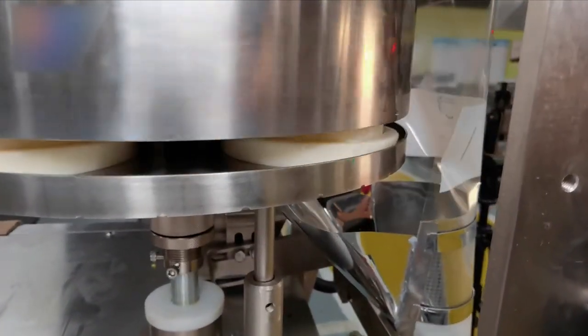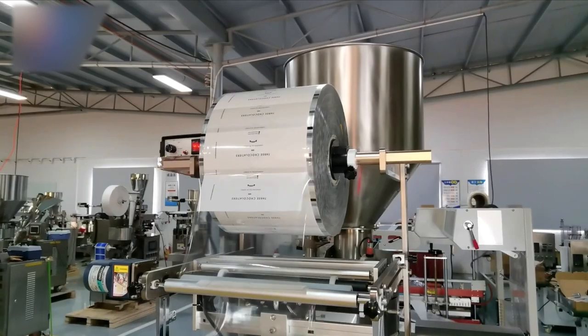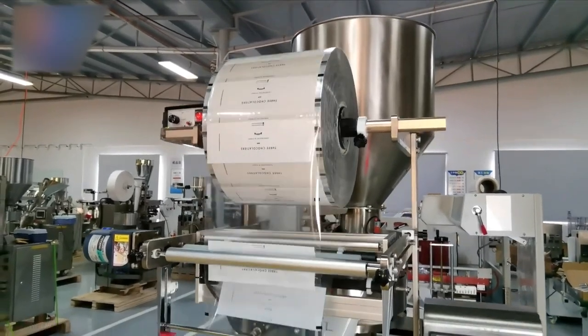This versatile packing machine suitable for many types of seeds really helped us simplify the time-consuming packing work.